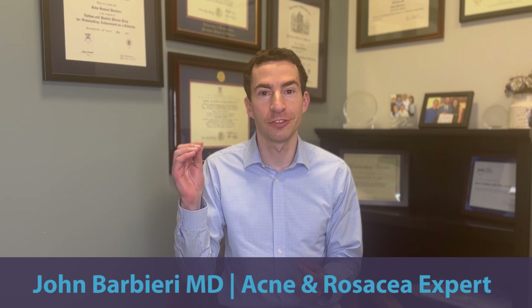A common issue with acne treatments is that they can cause irritation, which can be a challenge for those who have sensitive skin and acne. In this video, I want to share some dermatologists' tips, tricks, and strategies to treat acne in those who have sensitive skin.